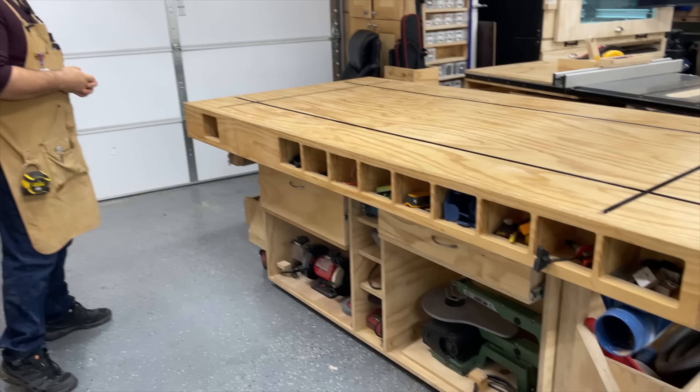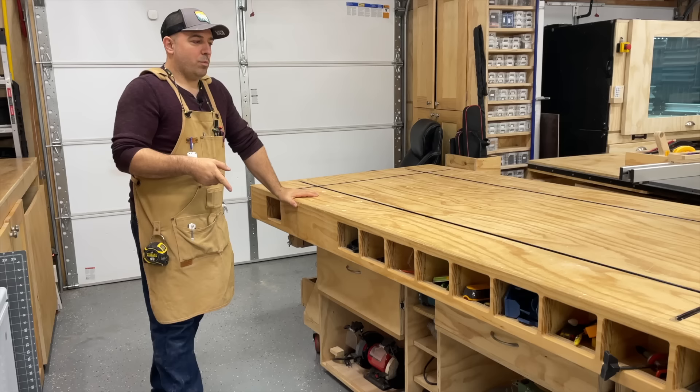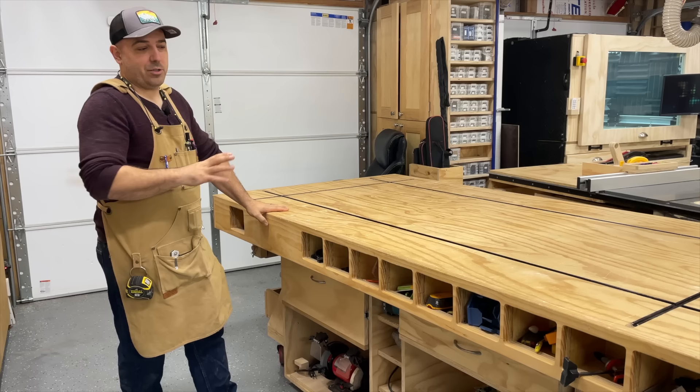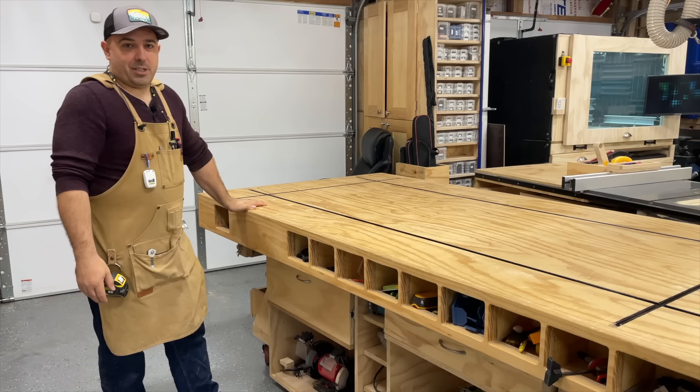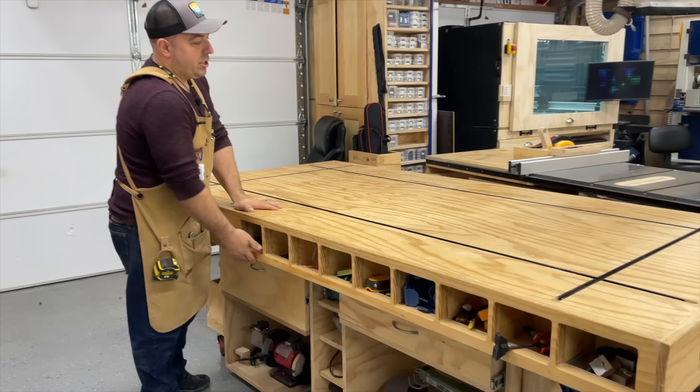Now we come to the fabulous outfeed table, torsion box, assembly table, workbench — it's everything all in one, and my garage pretty much centers around it. This was done based on plans from another awesome YouTuber — link below to his woodworking channel. I purchased the plans from his channel because when people go out and spend the time to put a nice creation out there, I like to show them a little love. This is a torsion box setup.